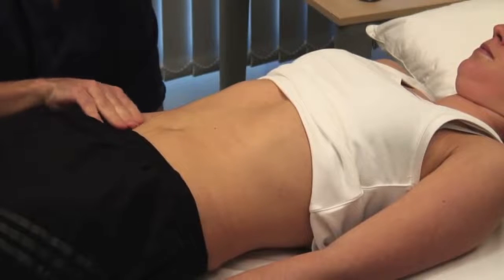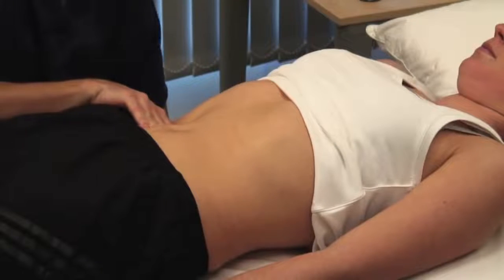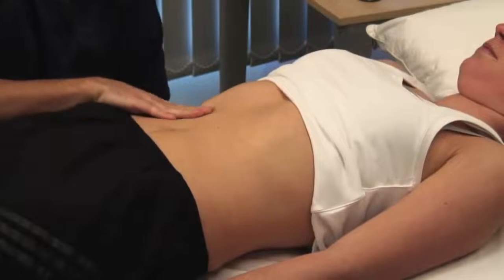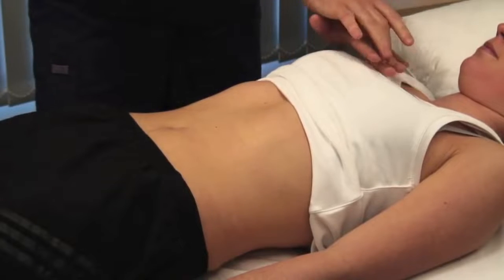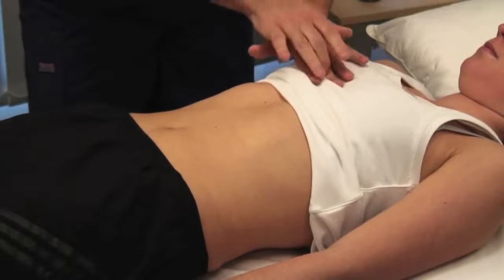Now can you take some deep breaths in and out? Feel for the liver edge as it descends during inspiration. Start in the right iliac fossa and work superiorly one centimetre at a time. If the liver is palpable, describe its characteristics and the edge. Locate the upper border of the liver by percussing down from the fifth intercostal space in the midclavicular line.